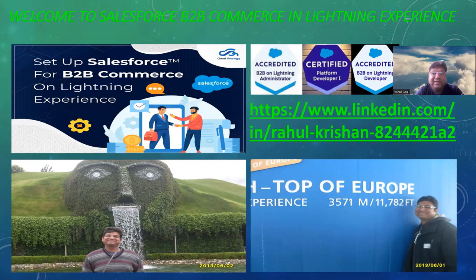What I am going to show you is how you can build a new B2B commerce website in Salesforce in just 20 steps — maximum 120 minutes — and then you will be the master.